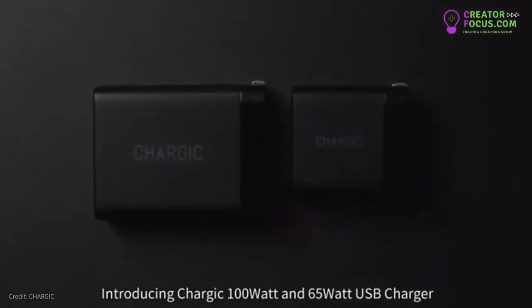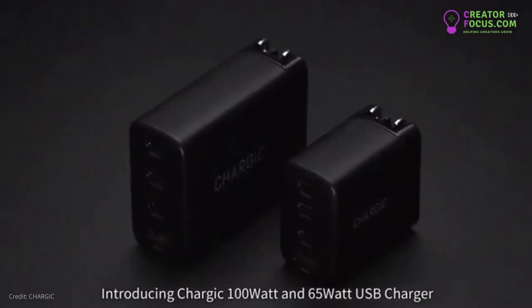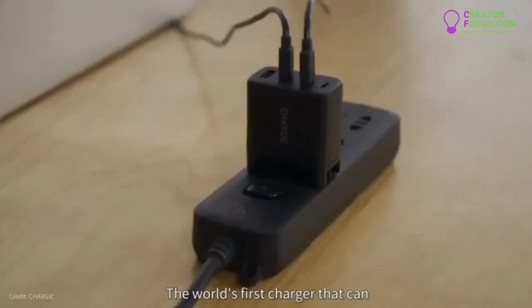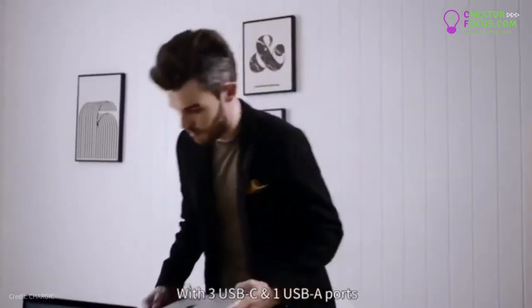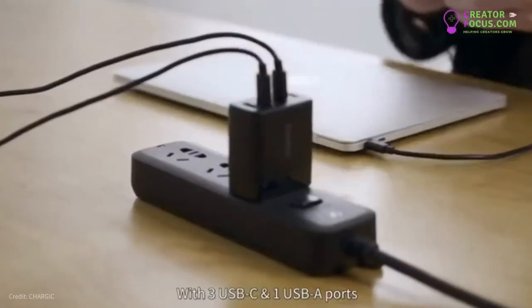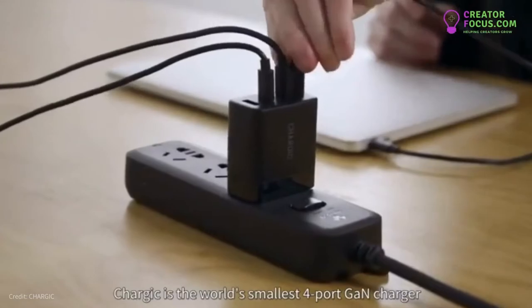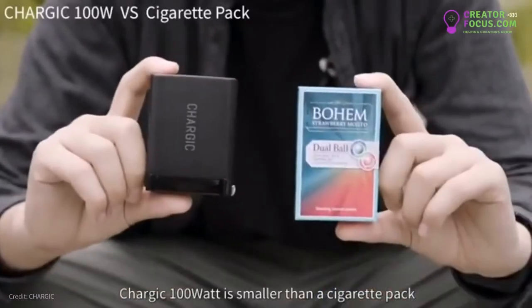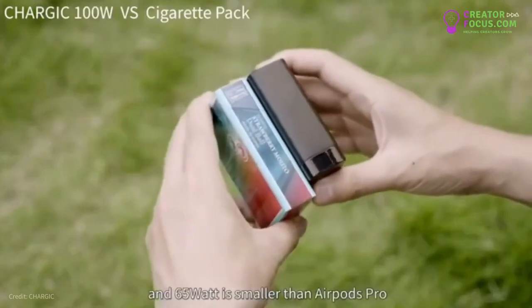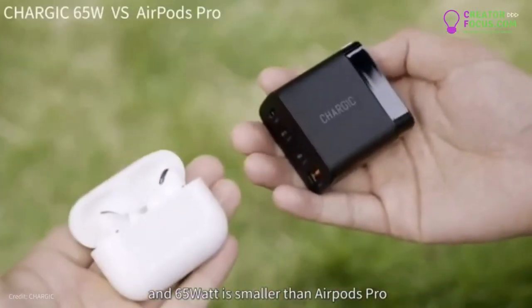Introducing Chargix's 100 watt and 65 watt USB charger — the world's first charger that can simultaneously charge three MacBooks. With three USB-C and one USB-A ports, Chargix is the world's smallest four-port GAN charger. The 100 watt model is smaller than a cigarette pack, and the 65 watt is smaller than AirPods Pro.